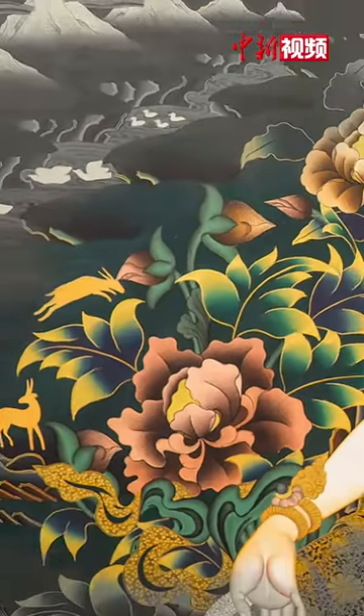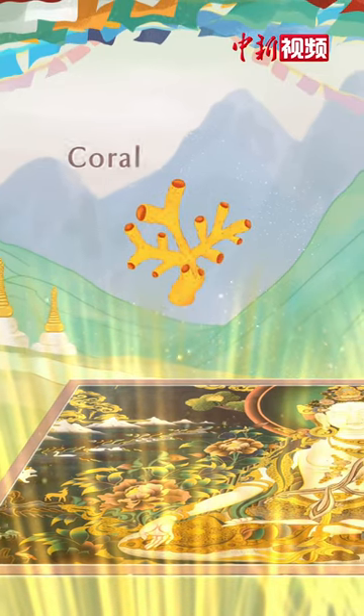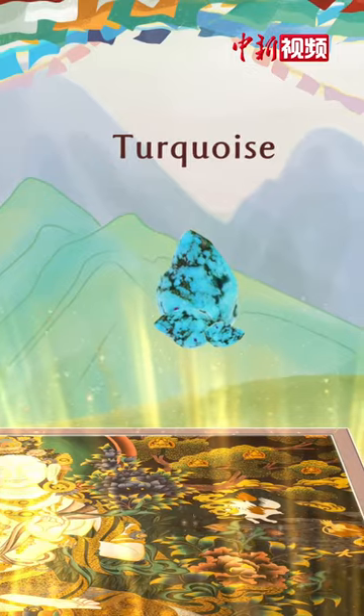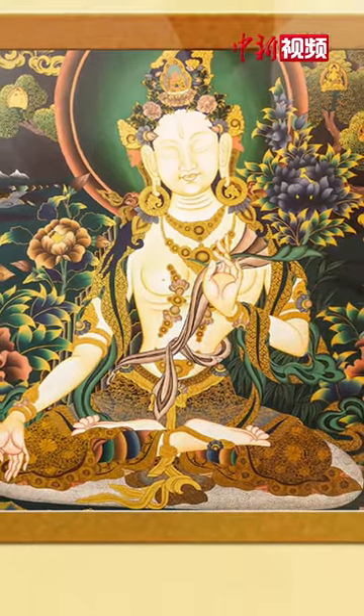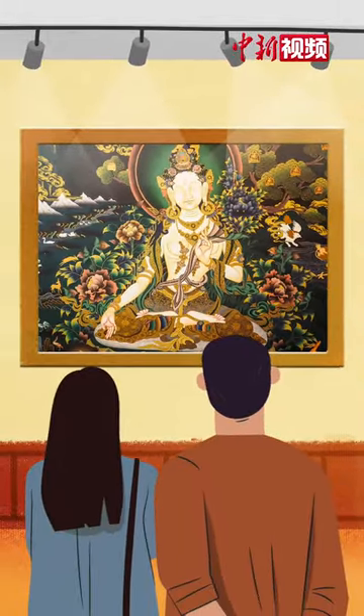Color is the soul of Tonga. The pigments of Tonga come from coral, cinnabar, turquoise, and other precious minerals. These natural materials have bright and stable colors, which will never fade even after thousands of years.